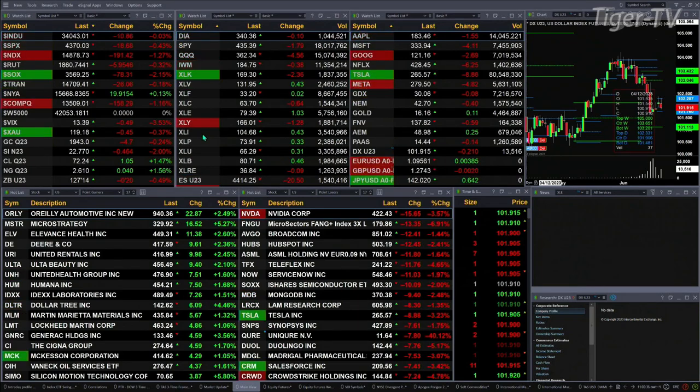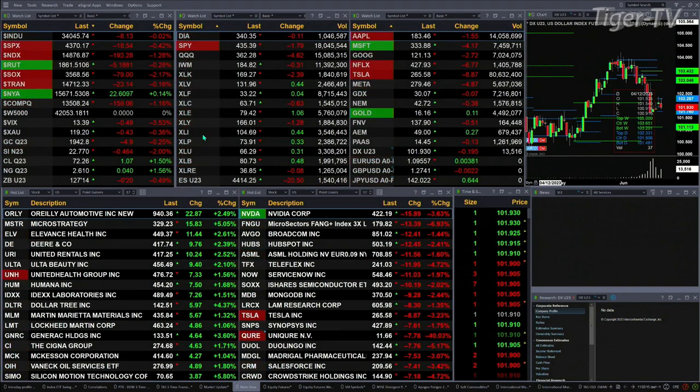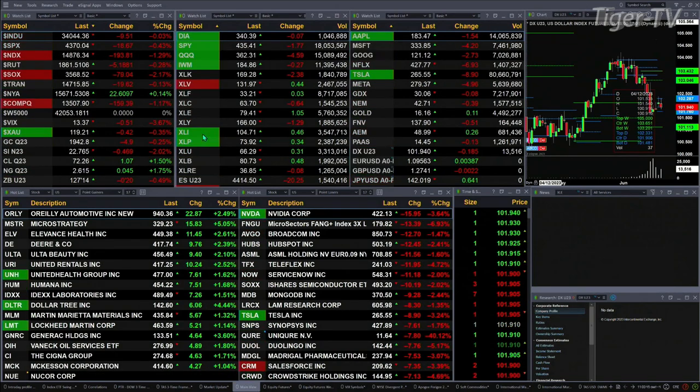Gold's trading out at 1942 — that's off five bucks. Silver's down 46 pennies, a 2% move to the downside, with 22.77 as the print. Light sweet crude is up a buck, 1.5%. Natural gas up four pennies. And the 30-year Treasury is printing right now at 127.14 — that's off 20 ticks.